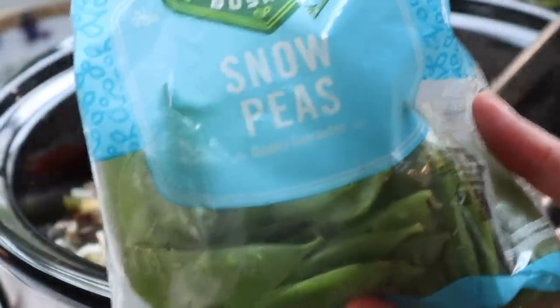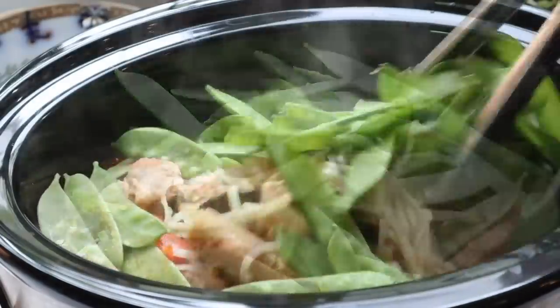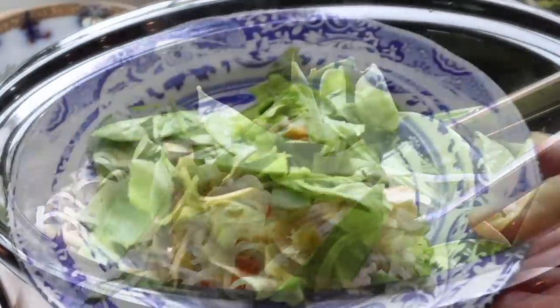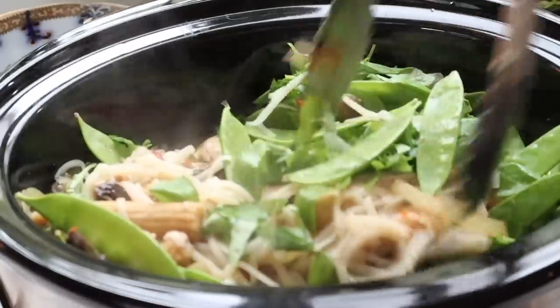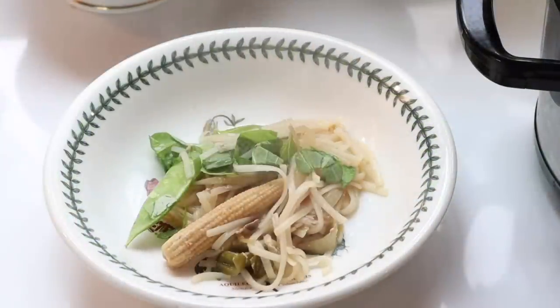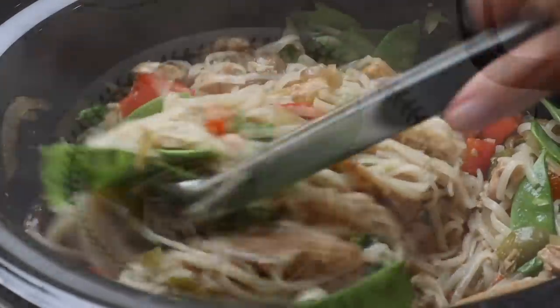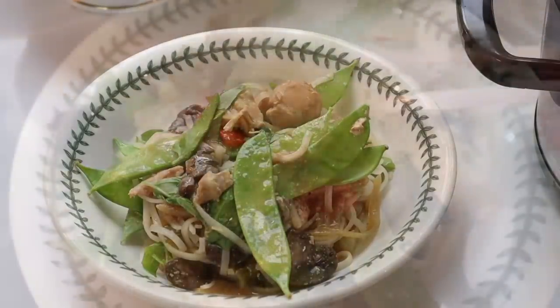I add some fresh snow peas for crunchiness, and torn fresh basil leaves, and squeezed fresh lime juice on top — although I forgot to film that part. Time to dish it up! This makes the perfect dish for a chilly winter's afternoon.